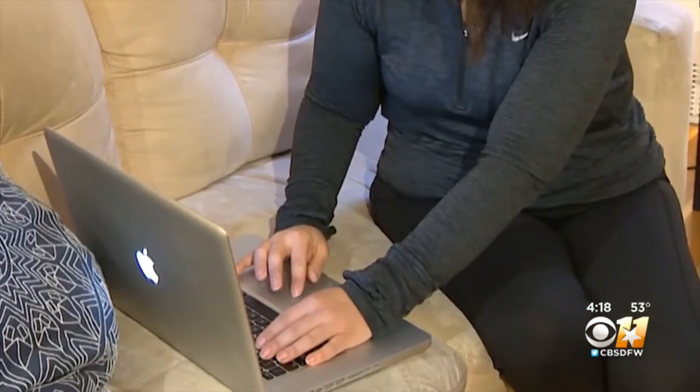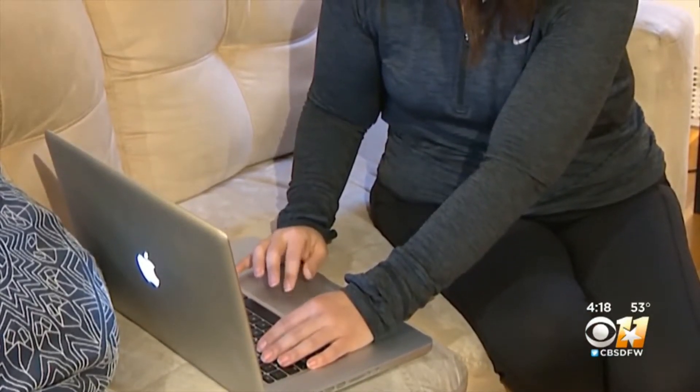The Irving resident works eight to nine hours a day sitting at a desk. So when the work-at-home orders came down, he knew his current setup wasn't cutting it.